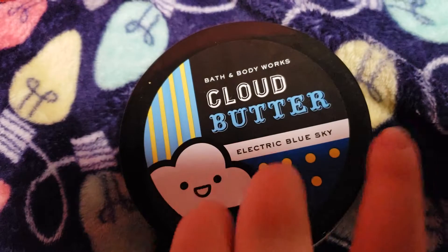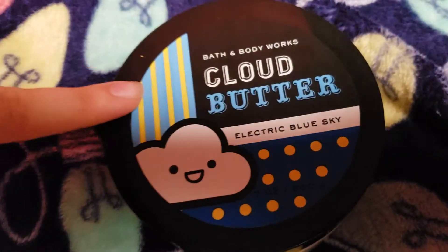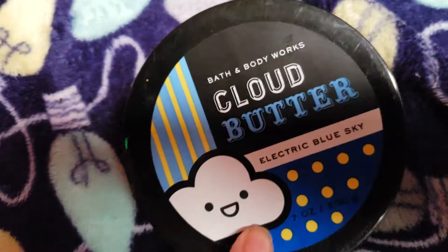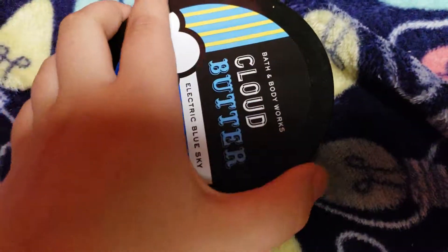This is the Cloud Butter one. These ones are a little bit smaller but rounder or more flat. It has the most cute little adorable cloud on it. I've explained in one of my previous videos how this Electric Blue Sky smells — it smells a little bitter, it's very, very floral. The notes are White Birch, Blue Sage, and Winter Sky. You can definitely smell all of those things — it's very prominent.